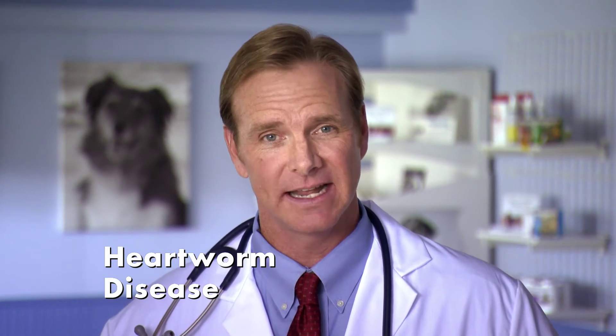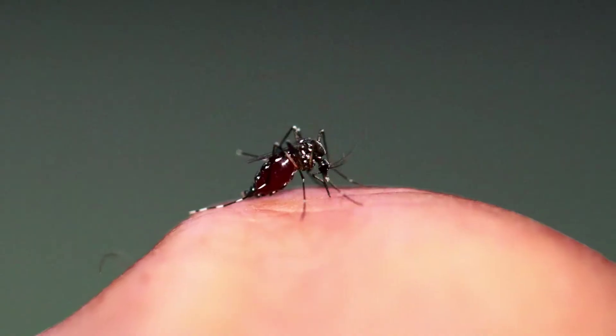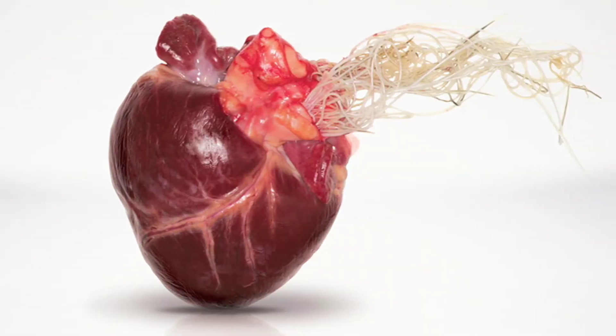Heartworm disease is a potentially deadly condition where worms grow inside your dog's heart and arteries. Heartworms are spread by mosquitoes and heartworm disease has been diagnosed in all 50 U.S. states.